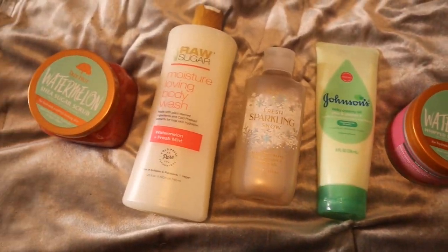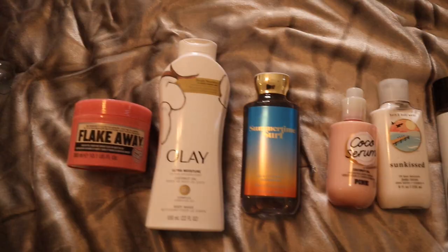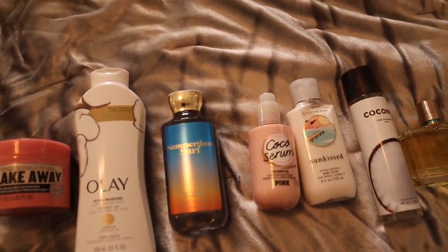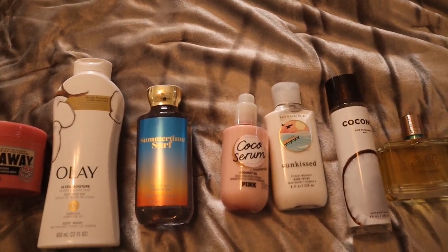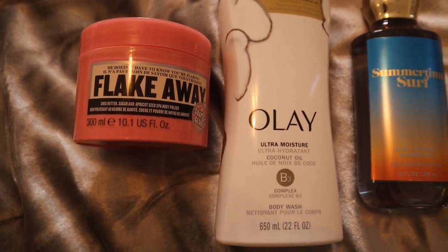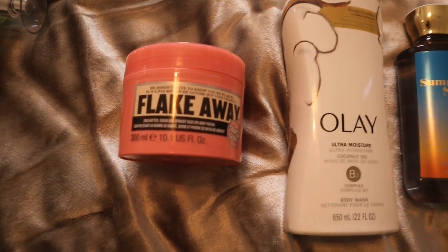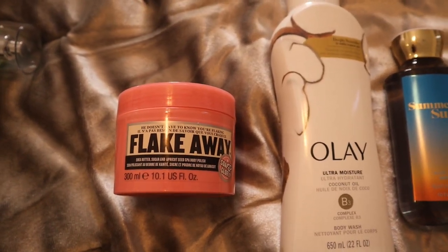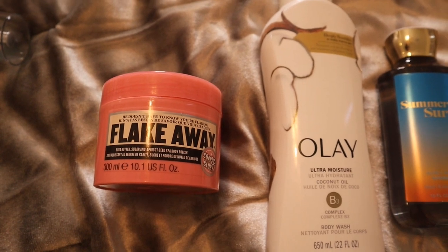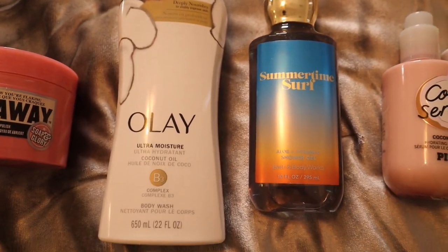This cucumber watermelon combo is going to be refreshing and sweet at the same time, not heavy at all — very light for a vacation. Moving on to my next one: the Coconut Surf combo. This one is going to have you smelling like you just came off the beach — a little coconutty, a little sandy, a little sunscreeny, but pretty. We start with the Flake Away scrub from Soap & Glory, with shea butter, sugar, and apricot seed. It's really coarse but smells amazing — a perfumey, clean smell.